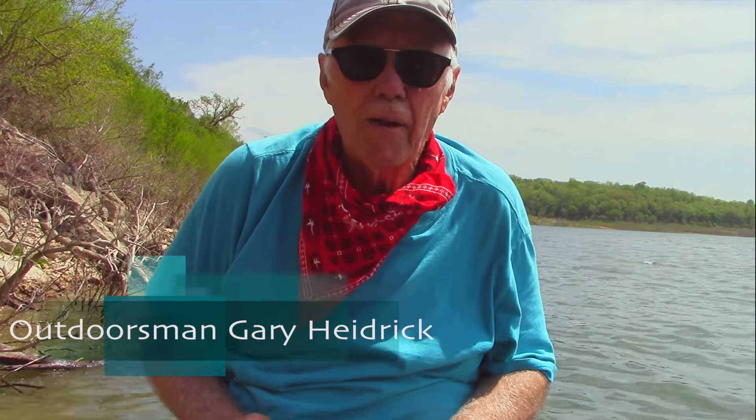Hi everybody, this is Outdoorsman Gary Heidrick. How are you doing today? I'm out at the K-Doc area on Bull Shoals.